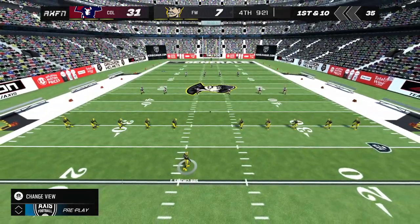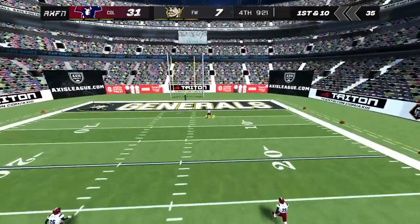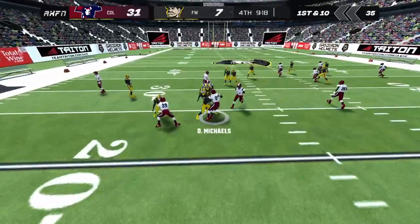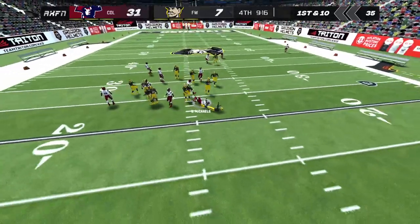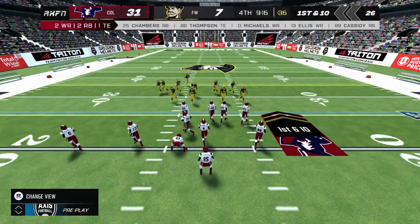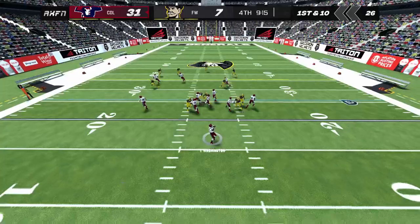The home team got the ball rolling with that score. Now they need a big stop and another score to keep the momentum going. Takes the kick, dodging the defender, brought down after a return of 19. The offense needs to play it safe here and focus on keeping the ball in their possession as long as possible.